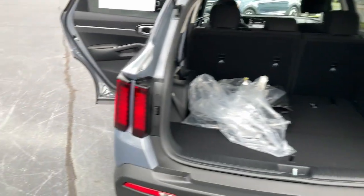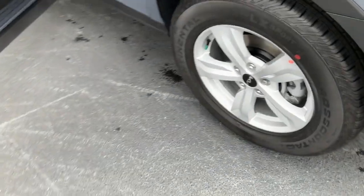Aluminum wheels, third row seat, alarm, rear spoiler, and intermittent wipers.